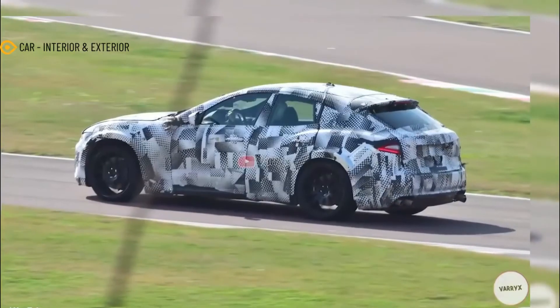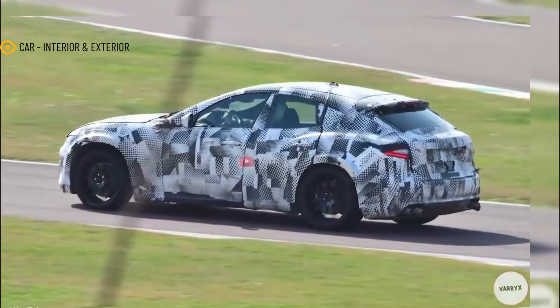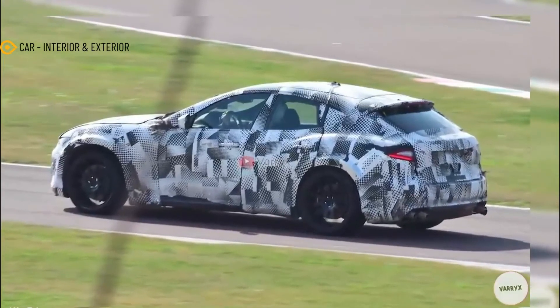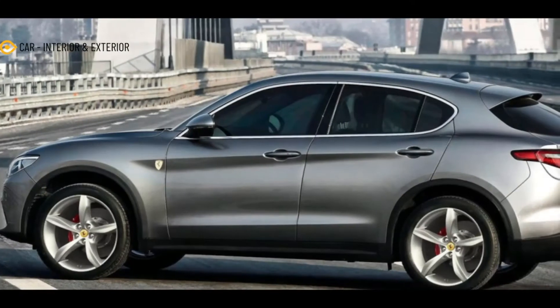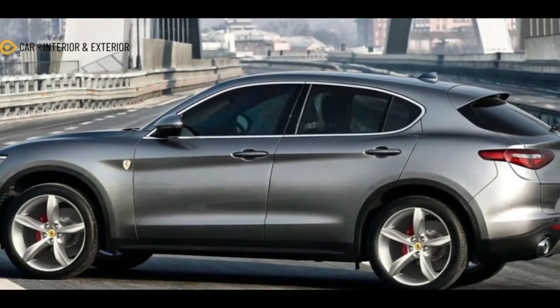A cutout in the tailgate is there for a reason, but there doesn't seem to be a third brake light in there, so it might be for the handle or a rear-view camera. All told, we are getting the impression the Purosangue will appeal even to the anti-SUV crowd as much as the Urus.